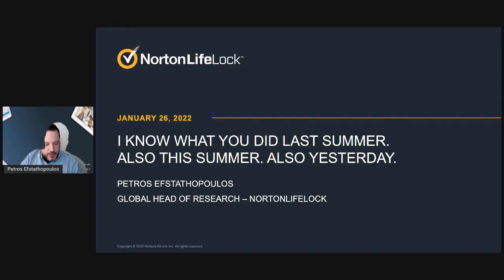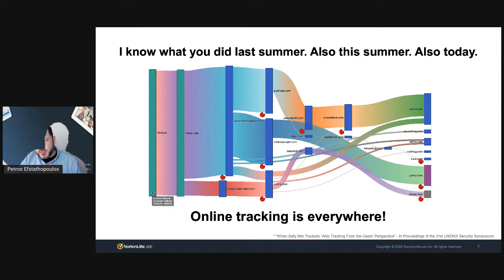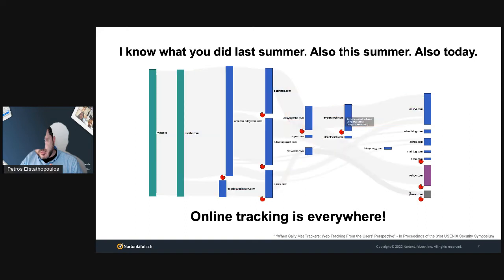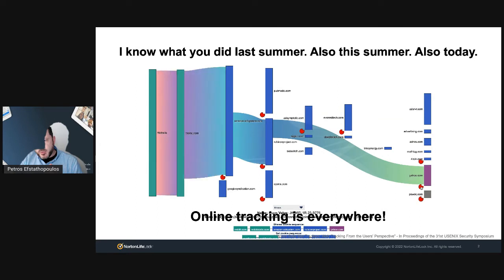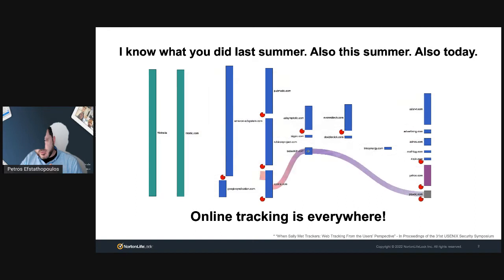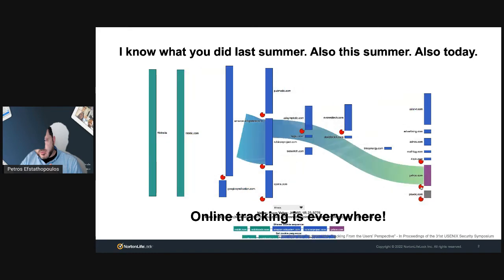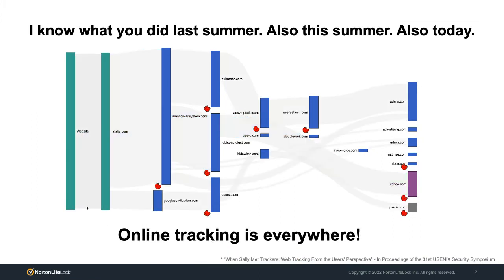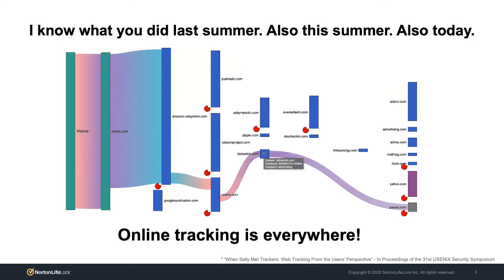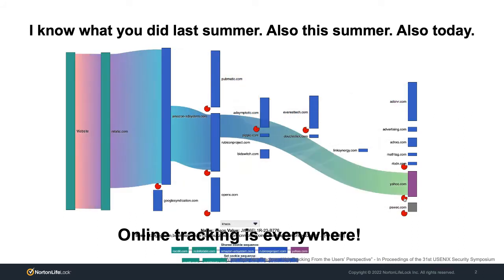This is a screenshot from a tool that we built where we wanted to analyze what's happening behind the scenes when you visit a website. This is from a very popular online community that I'm going to keep anonymous. When you load the homepage of this community, this is what happens behind the scenes. Most people don't realize — in many cases, not even the website administrators realize — there's a bunch of entities involved. These red cookies contain personally identifiable information, things that can identify you uniquely online. The ecosystem is pretty intense and complex.